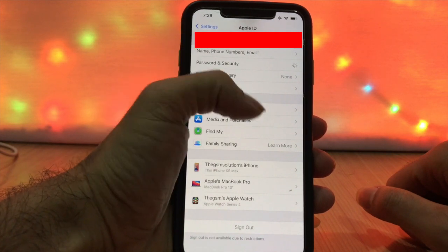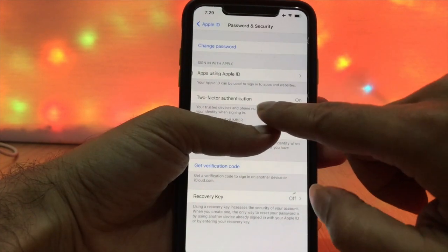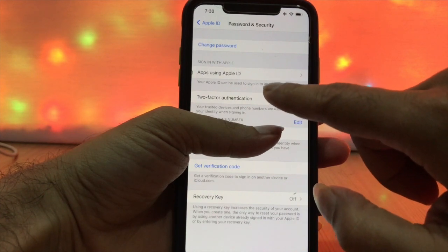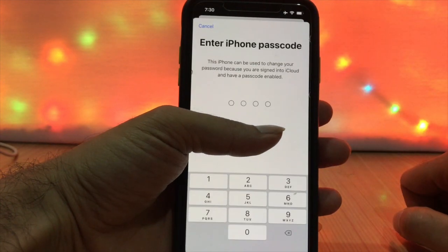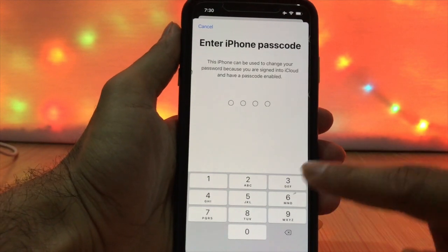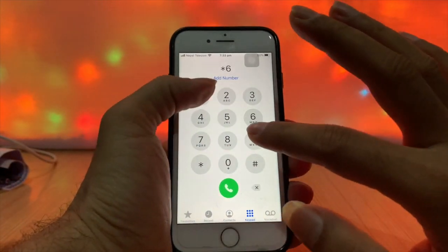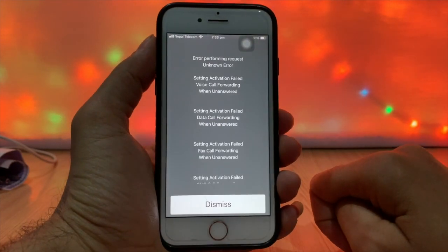Secure your iCloud account by activating two-factor authentication. Also, change your iCloud account password to strengthen your account security.